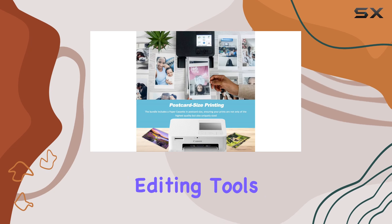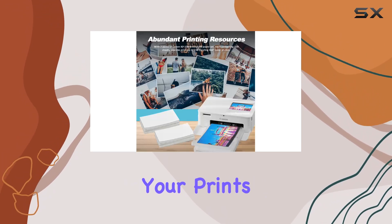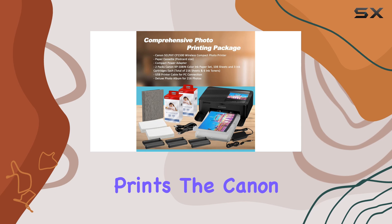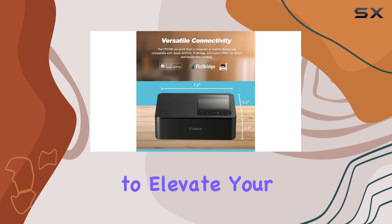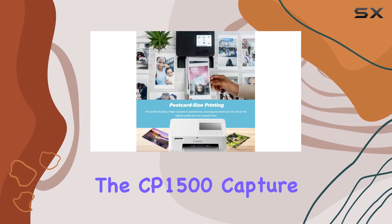Plus, with easy editing tools like portrait optimization and red-eye correction, you can enhance your prints with just a few taps on the Selfie app. From its user-friendly operation to its efficiency in producing captivating prints, the Canon Selfie CP1500 redefines the photo printing experience. So if you're looking to elevate your printing game and preserve your memories in style, look no further than the CP1500.